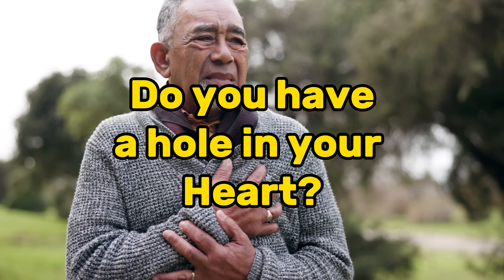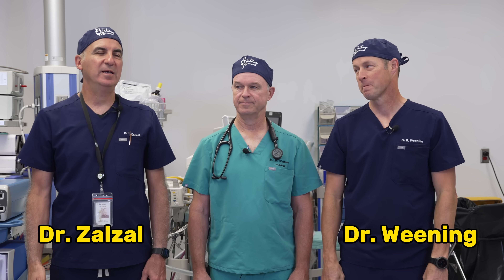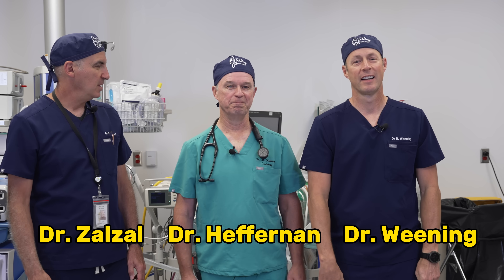So, you got a hole in your heart. We have a cardiologist here to help us with that. That's important. Well, first off, if you do have a hole in your heart, leave a comment and share your experience. Welcome to Talking with Docs. I'm Dr. Bradwyn. I'm Dr. Paul Zalzal. I'm Dr. Michael Heffernan. A cardiologist here to talk about a hole in the heart.